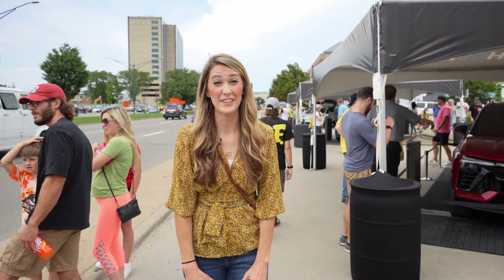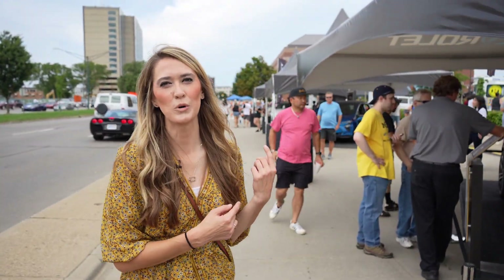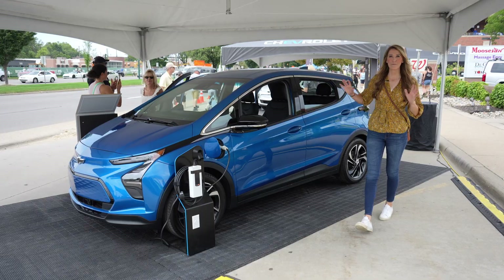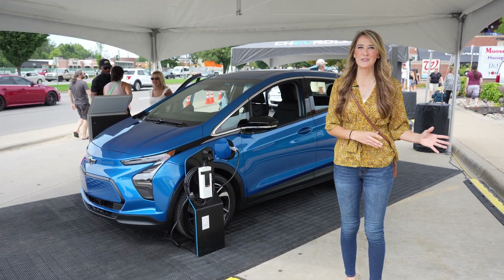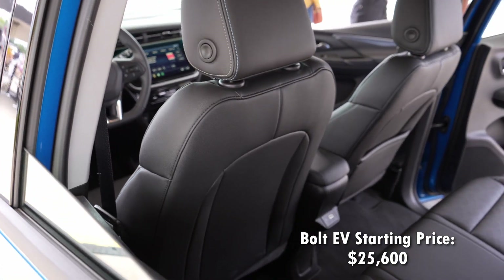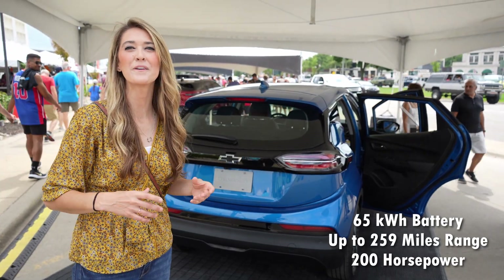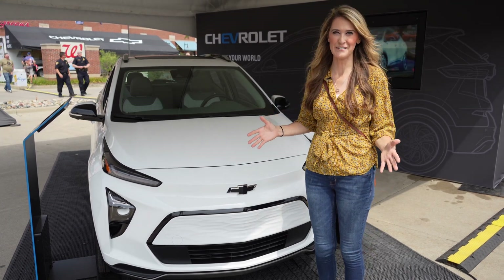Now that we've checked out the Silverado EV and the Blazer EV, let's head down to the Bolt and the Bolt EUV. Fun fact: they built the Bolt and the Bolt EUV right in the town over from where our studio is in Orient Township. The Bolt EV is one of the most affordable EVs you can buy right now, with a 65 kilowatt-hour battery and up to 259 miles of range. This here is the Bolt EUV — essentially the big brother of the Bolt EV.